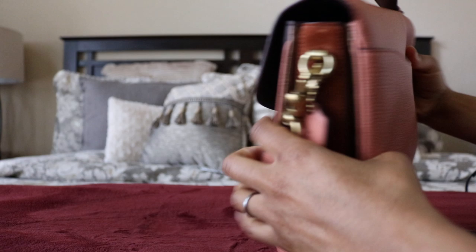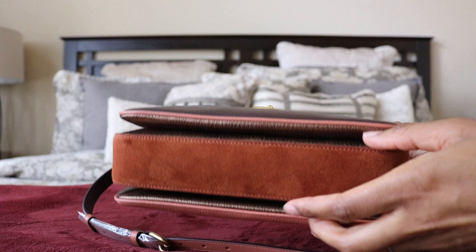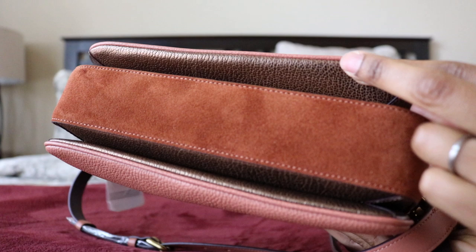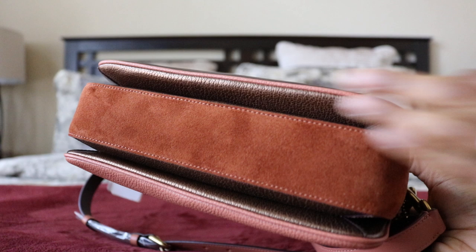Here's a surprise I didn't know about until I received the bag — something they didn't show in the stock pictures online. On the bottom, there's a fourth color: metallic bronze leather. It's a bronze metallic accent, so when the bag is full you'll see little pops of metallic bronze peeking through. I'll bet most of you didn't know that unless you've seen this one in person.